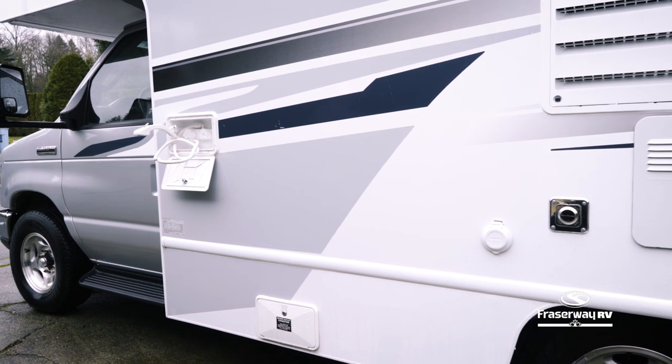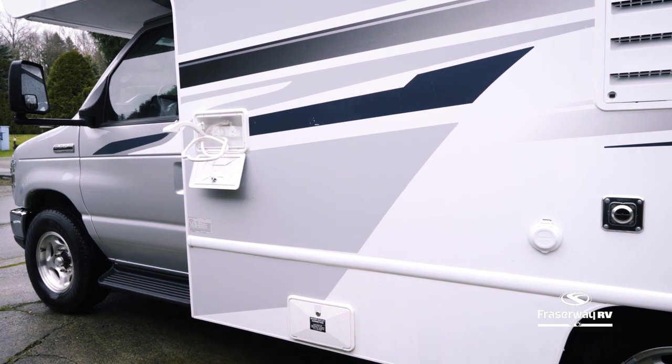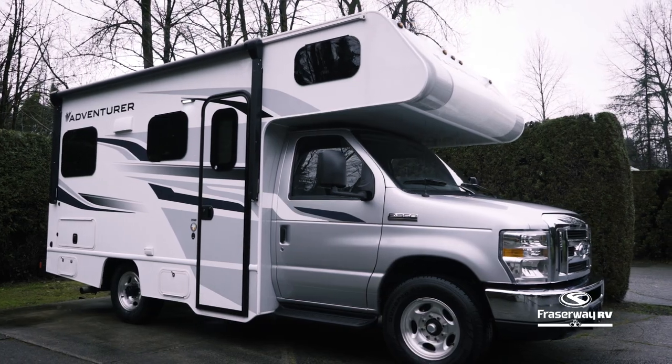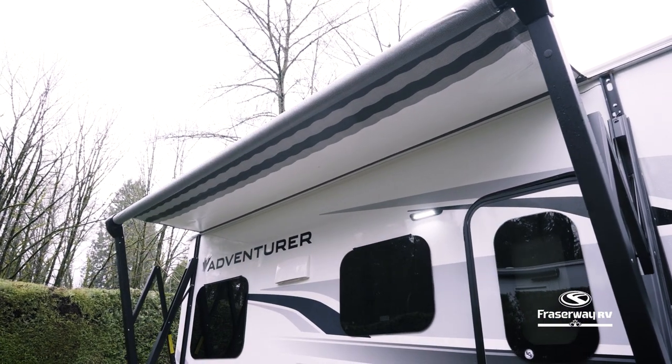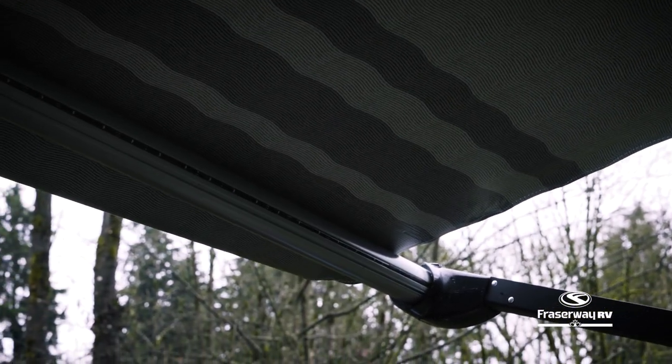Rinse off after some outdoor fun with the exterior shower before you enter the motorhome. With the press of a button, the awning provides an extended covered outdoor living space. When it gets darker, turn on the LED lighting to continue the fun.